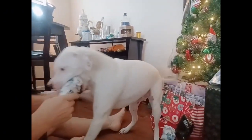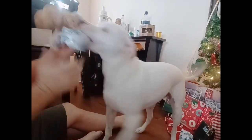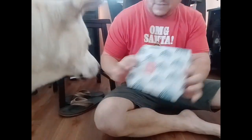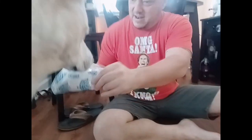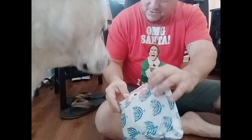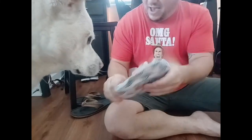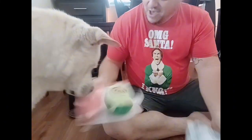Hey baby, are you ready? Okay. Oh, that's your bad toy. Pull the paper. Oh, what's that? Come here. You want to do yours? Come here. Get that right there. Who is it from? Daddy. Get it, Maxi. Come on. What's that? Oh, nice.